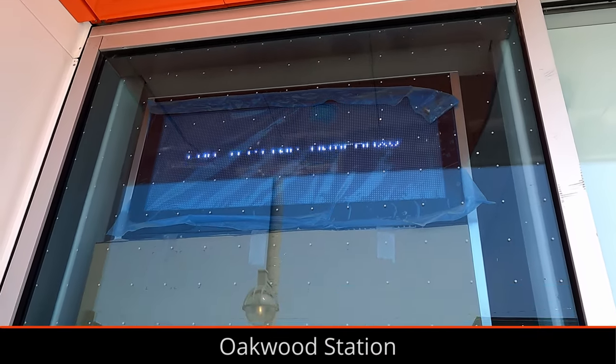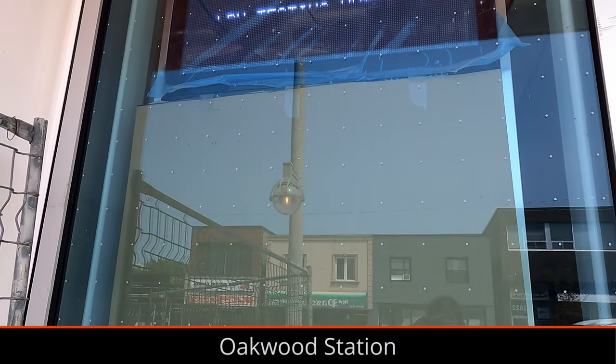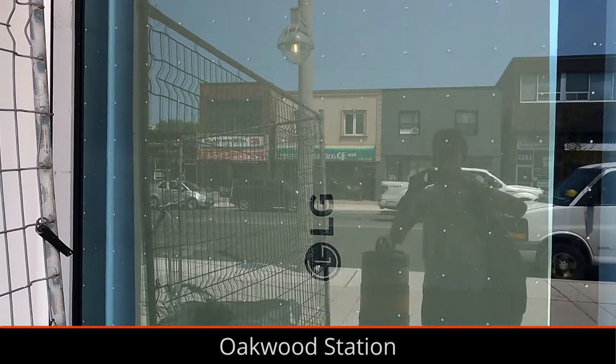Some digital displays at stations have been switched from saying 'not in service' to 'LRV testing underway,' which is an interesting change.